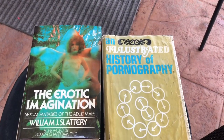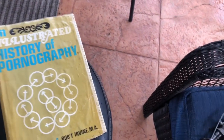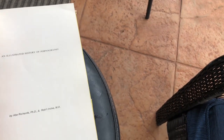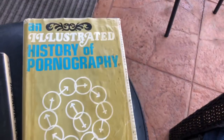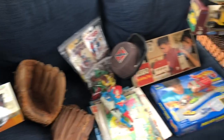Lastly, I got two books: The Erotic Imagination and an Illustrated History of Pornography. I like picking up the weird stuff and that definitely qualifies as weird. So that's $225 for everything you see here — I'll be listing the stuff. A lot to list, but I think I have some unique cool stuff and that's what I look for.